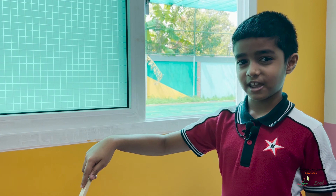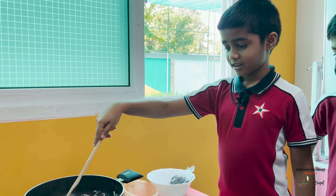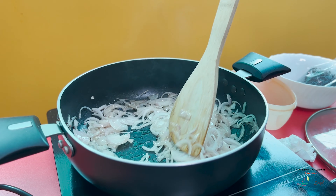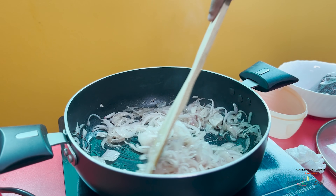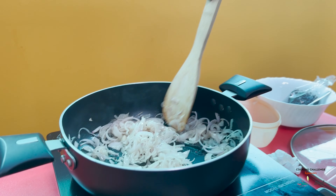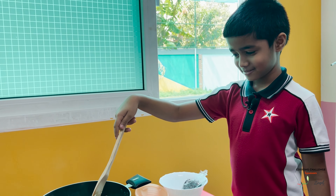We are frying onions. We put oil, mustard seeds, butter, and onion. It smells like onions. Do you like the smell? No. What smell do you like? Butter.